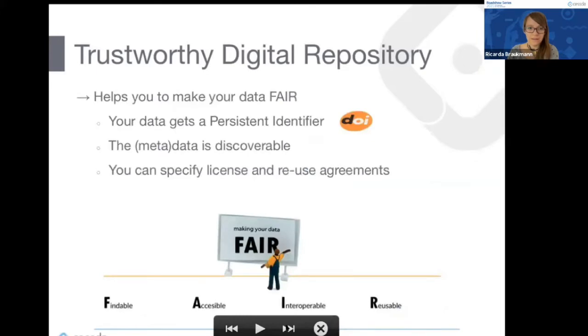Choosing to publish your data with a Trustworthy Digital Repository helps you make your data FAIR. In addition to curation, you get a persistent identifier so you can share your data in a transparent and persistent way. The metadata is made discoverable — CESSDA service providers are all integrated into the CESSDA data catalog, so when you store data at one of the service providers it will be discoverable across Europe through the CESSDA infrastructure. You can also determine the conditions, licenses, and reuse agreements.